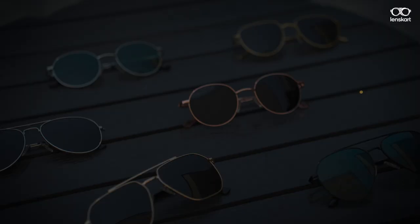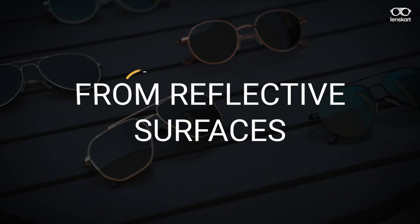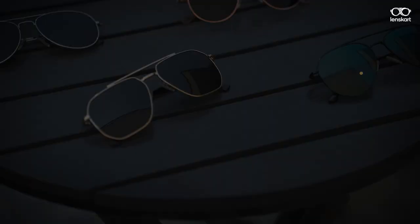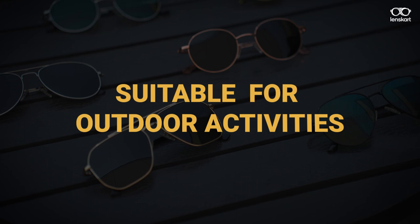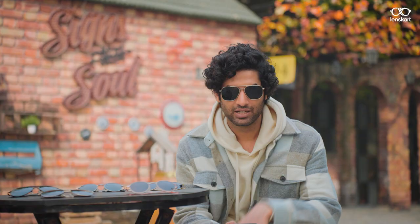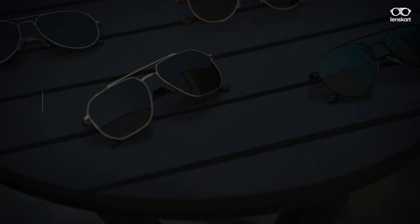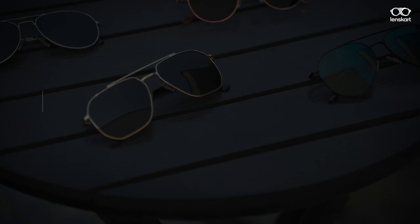They both offer protection from harmful UV rays and preserve eye health. The main role of a polarized lens is to protect your eyes from the harsh light from a reflective surface such as snow or water. They are perfect for those who spend a lot of time outdoors or drive long distances during the day.